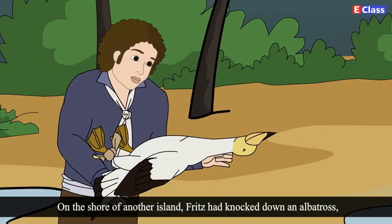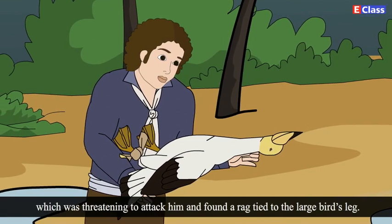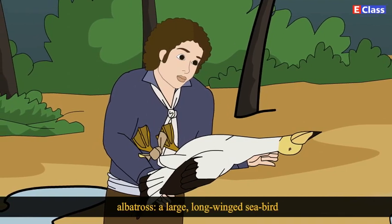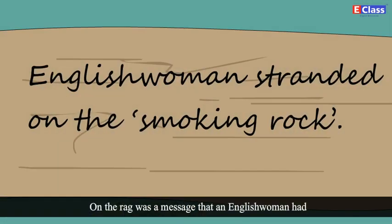On the shore of another island, Fritz had knocked down an albatross which was threatening to attack him, and found a rag tied to the large bird's leg. An albatross is a large, long-winged seabird. On the rag was a message that an English woman had been stranded on the smoking rock. Fritz had no idea how old the message was. Stranded means left alone.